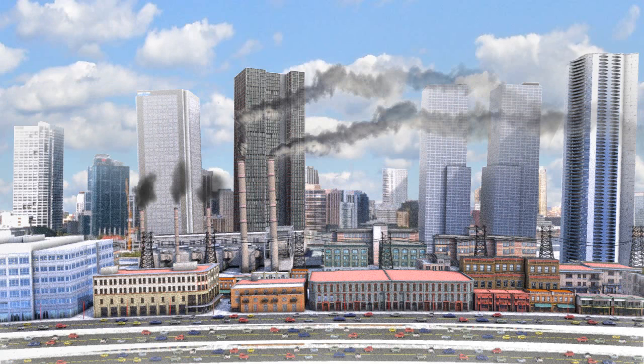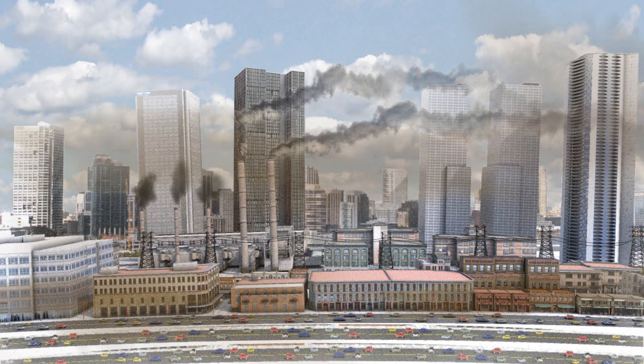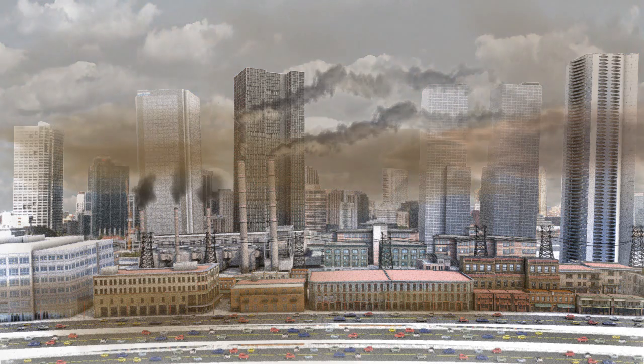Poor air quality has led to an explosion of asthma cases and other health problems among vulnerable populations, including children, the elderly, and low-income residents. Each year, bad air causes 2 million deaths worldwide.